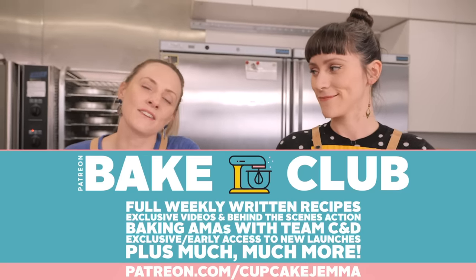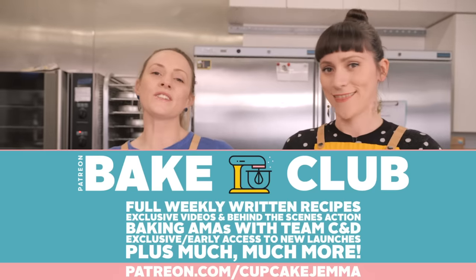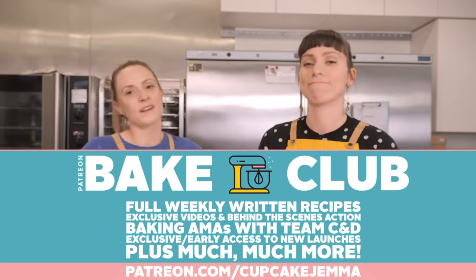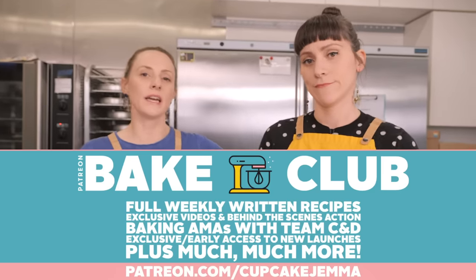Don't worry if you aren't into creating a trifle using a gazillion things made from scratch — props to you if you are! If you want to buy some things like the brownie or sponge, or use custard powder, we're not going to judge you much. But if you do want to make this all from scratch, it's a lot of work but 100% worth it. You can get a downloadable PDF with full instructions and photos over at patreon.com/cupcakegemma.